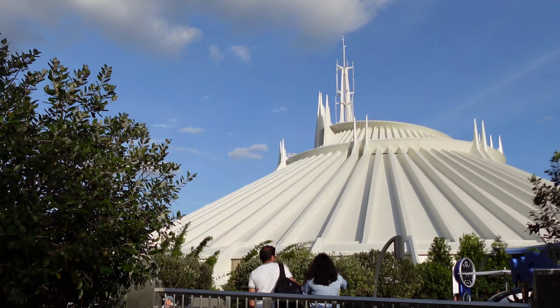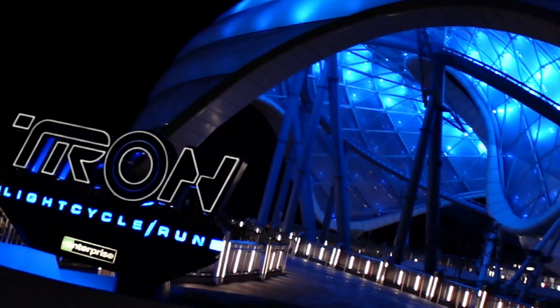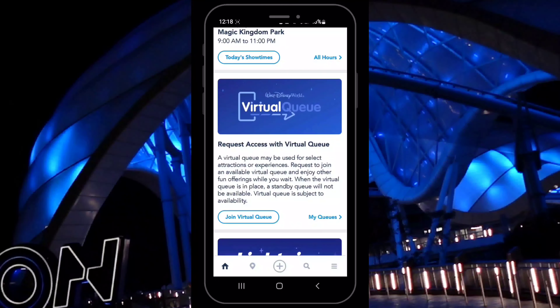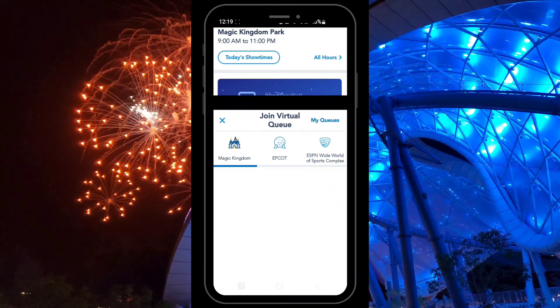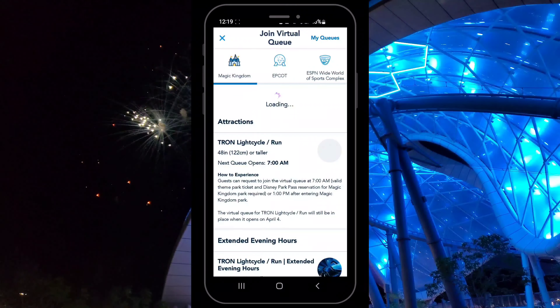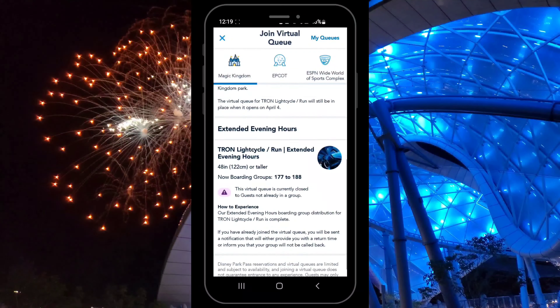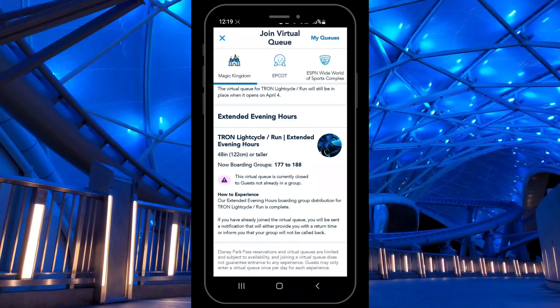The only other variable to the virtual queue system is during the extended evening hours for deluxe resort guests. If you happen to be a deluxe resort guest and you get to come back to Magic Kingdom during those bonus hours — currently always on Wednesday nights — then they do open a third virtual queue at 6 p.m. just on those days and just for deluxe resort guests who can use it.